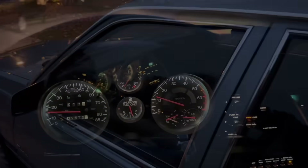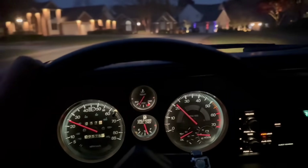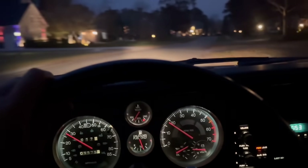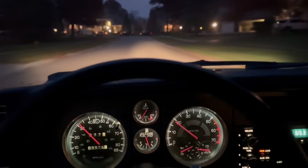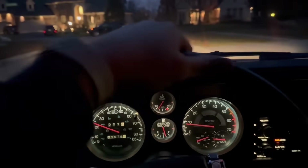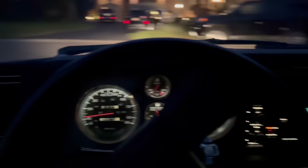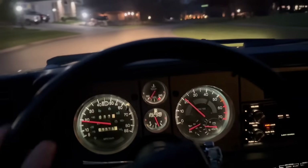All right, let's get in. And we're off in the Cimarron for a little nighttime drive. This car is such an anti-Cadillac, I would say. It's super stiff — this is probably the stiffest early '80s GM car that I've ever driven, much more stiff than my '82 Trans Am. I would say even stiffer than my '88 Fiero that I had.